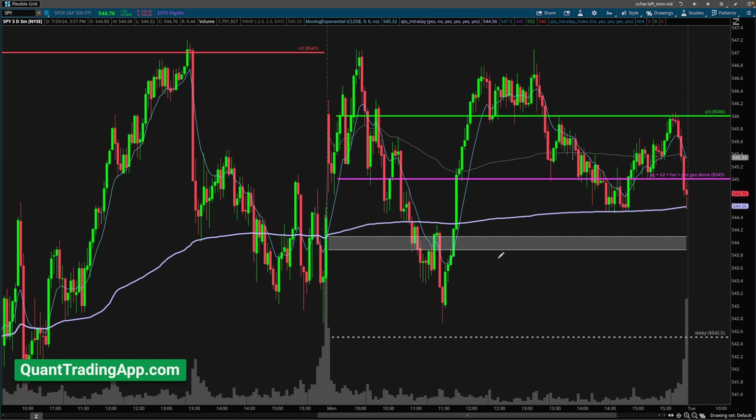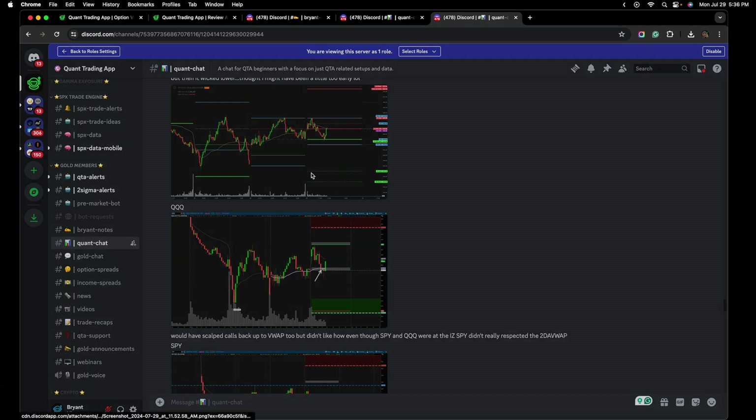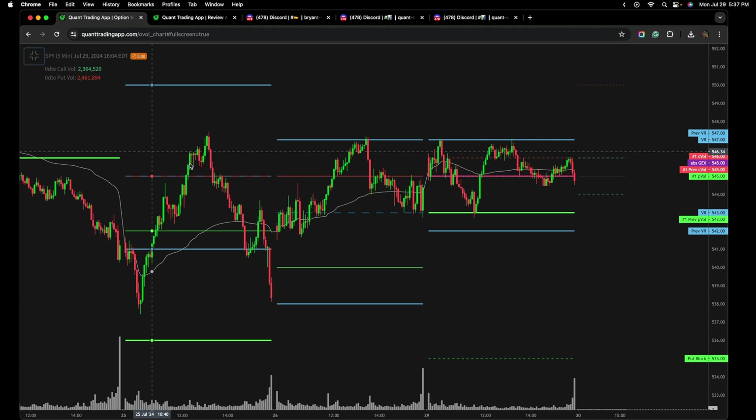Quant Trading App members also have some additional confluences and an extra edge. Here's our options volume level — it is an extra tool available to QTA day traders, something I like to leave open because it provides extra context. As the market was coming down to this level, we knew what the options volume range was. So it is also not a surprise with the rejection that happened at 547 — we would be aware of where we can likely get some support, as the market usually likes to trade within the previous day's volume range.